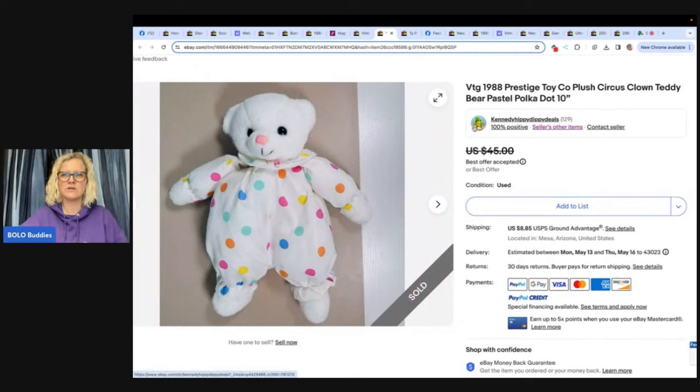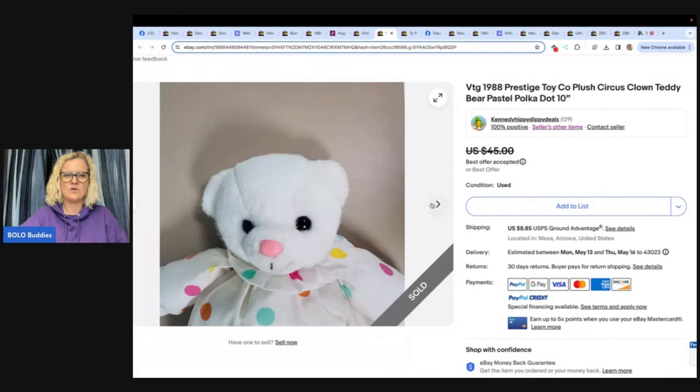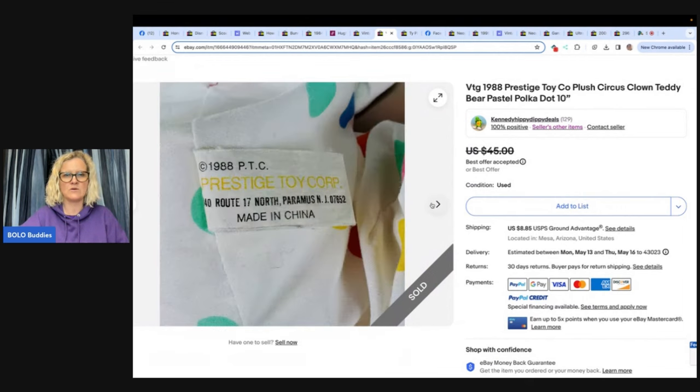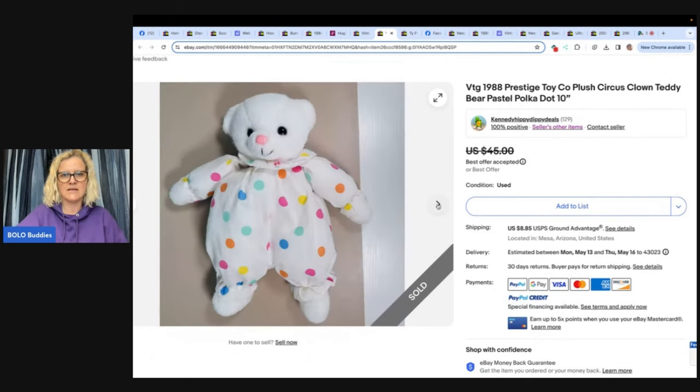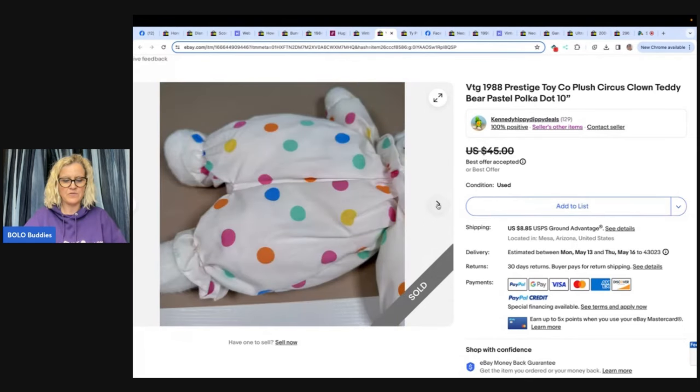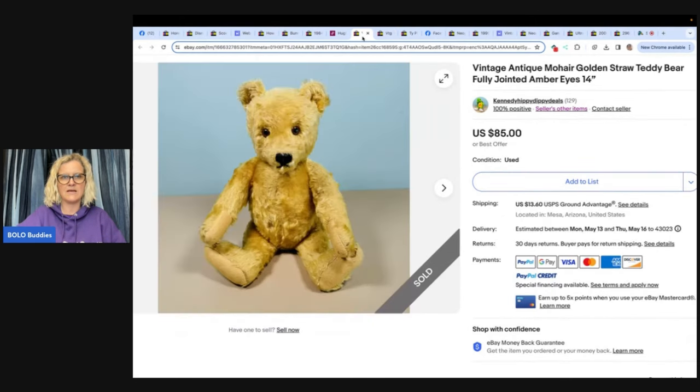This one is a vintage 1988 Prestige Toy Company plush circus clown. How many of you would have walked past it? You see these all the time at garage sales in a tote for 25 or 50 cents — parents selling their kids' toys with no idea plush can be worth big money. She got this at Goodwill for 50 cents, sold in a day for a best offer of $35. Easy to list, easy to ship, easy to find.